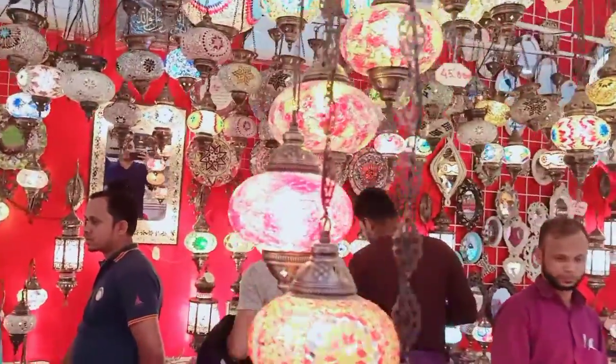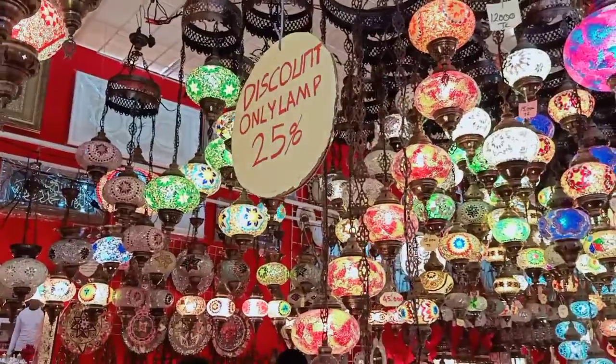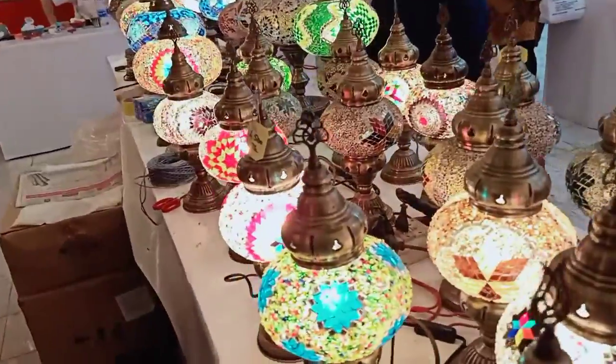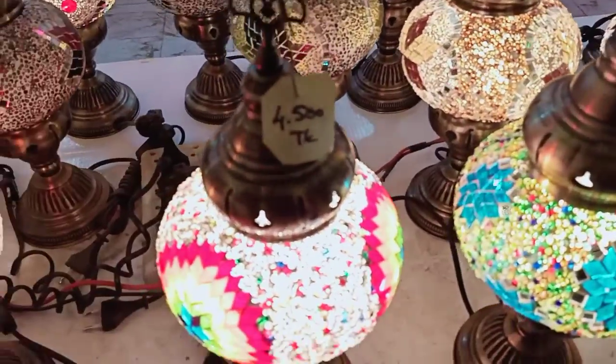Assalamualaikum, I am Tazbid blog. I am looking at Tarkir Pavilion. I am looking at this discount for 25% of this light. This is the original Tarkir design of this light. I am looking at this light.